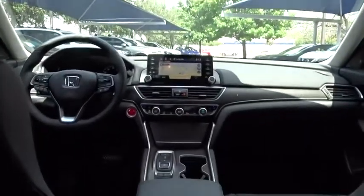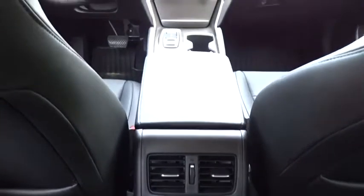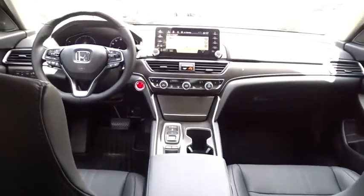Leather wrapped steering wheel, Bluetooth, power steering, adjustable steering wheel, four wheel disc brakes, keyless start, floor mats, auto dimming rear view mirror, cruise control.